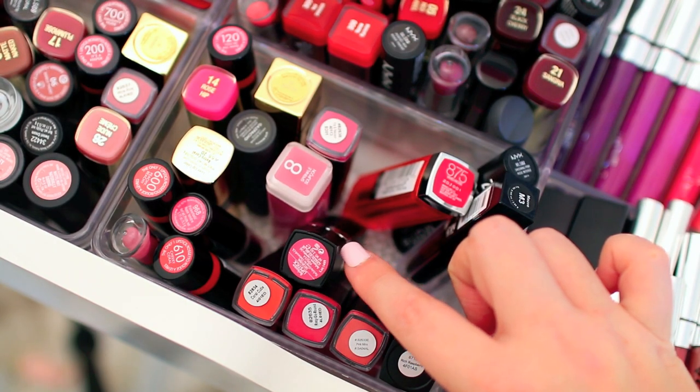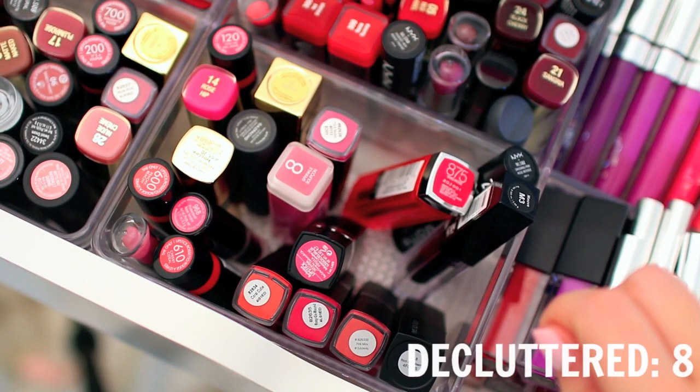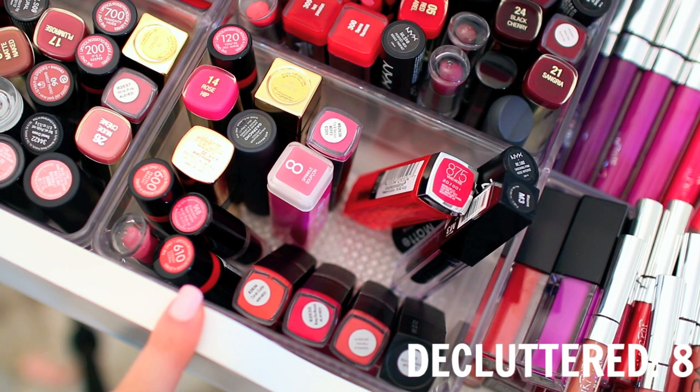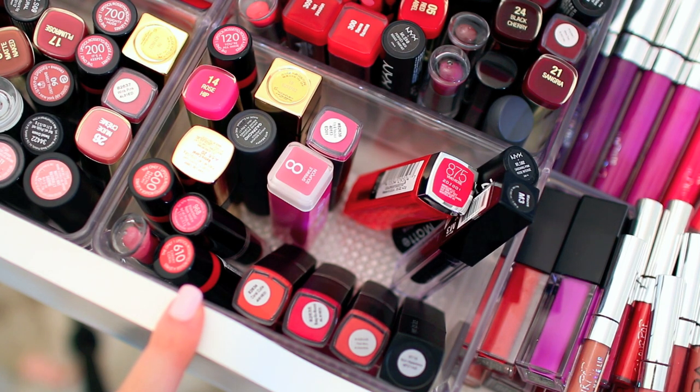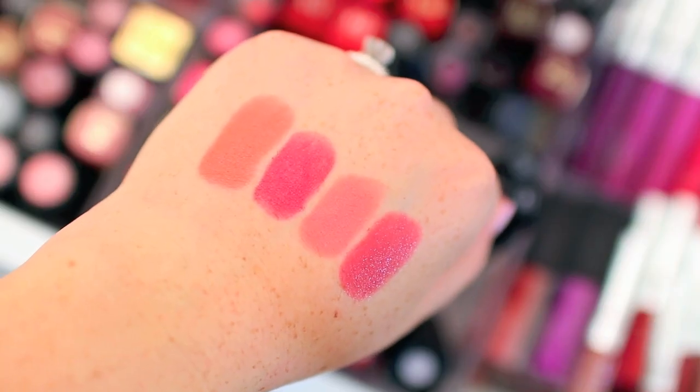This one is from Bella Pierre Cosmetics. It's a really beautiful bright pink, but I just don't wear it, so I'm going to declutter this one. Down here I have a few Elf Cosmetics lipsticks. Let me swatch them and decide which ones I'm going to keep and which ones I'm going to declutter. From the top we have Coral Cutie, Rosie Go-Around, Pink Minx, and Rich Raspberry.